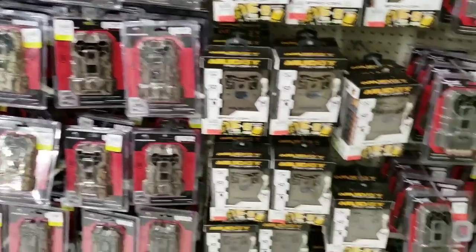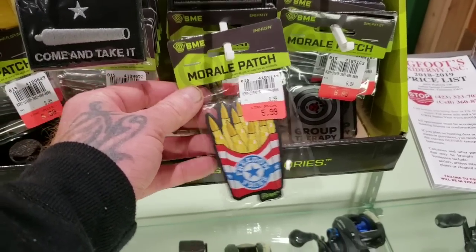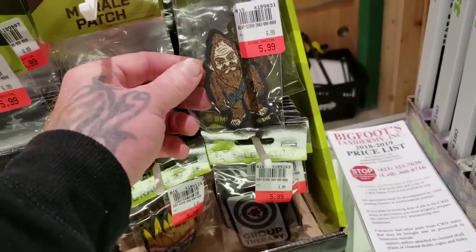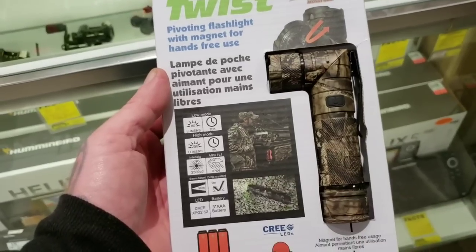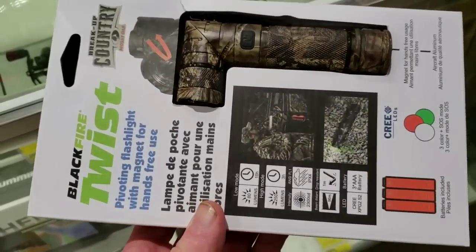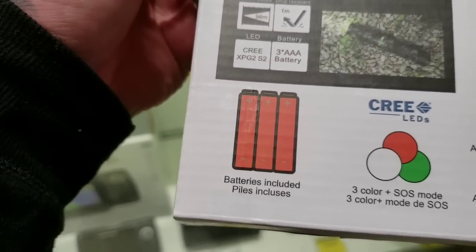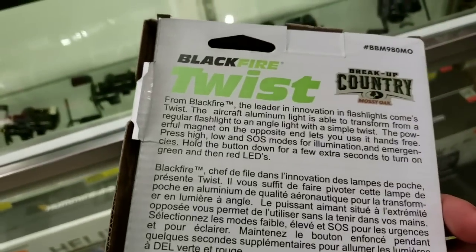Trail cameras. They even have patches — morale patches, check that out. Awesome sauce. Check this out — it's a twist light, so you twist it and it goes straight. That is cool. Batteries are included. That's pretty cool.